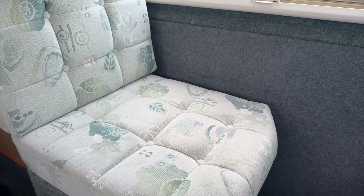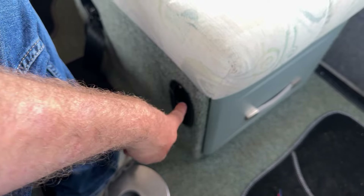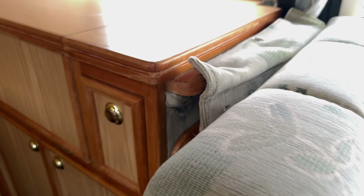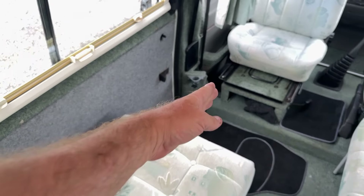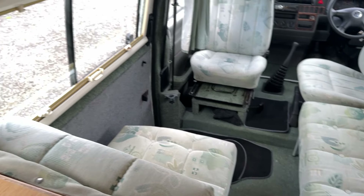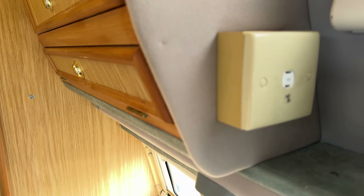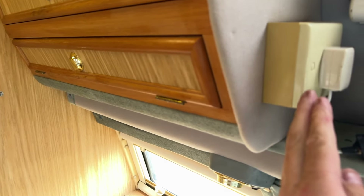There are 240V mains sockets throughout. Hidden under the large table is the hot water heater — you can have it on gas if you're wild camping, or electric, or safely use both at the same time to heat the water twice as fast. Being an Auto Sleeper, no flimsy MDF — the bed frame is metal. Press the lever and this comes across to the centre, and that cushion flops into place.